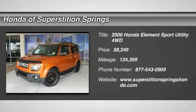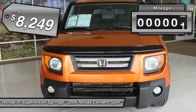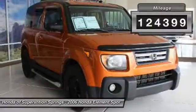2006 Element. The Honda Element. Fun, freedom and flexibility from the inside out, and is priced below $10,000. This vehicle has less than 125,000 miles.